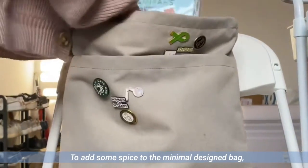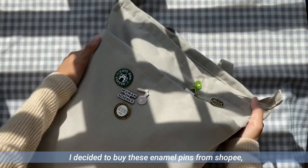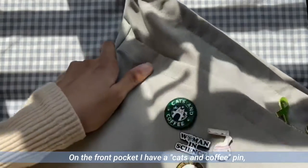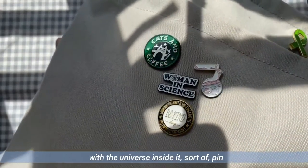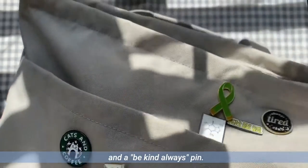To add some spice to the minimal design bag, I decided to buy enamel pins from Shopee — all linked in the description box. On the front pocket, I have a cats and coffee pin, a women in science pin, a test tube and round butterflies with a universe-inside sort of pin, and a be kind always pin.